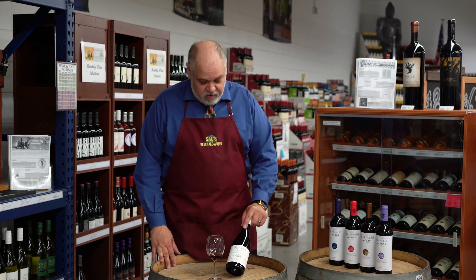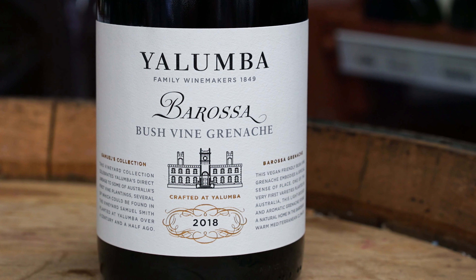Hi, my name is Rob Lehner, Certified Sommelier here at Sales Beverage World. Going back under again, we're going down to South Australia with the Yalumba, Barossa, the Old Vine Grenache.